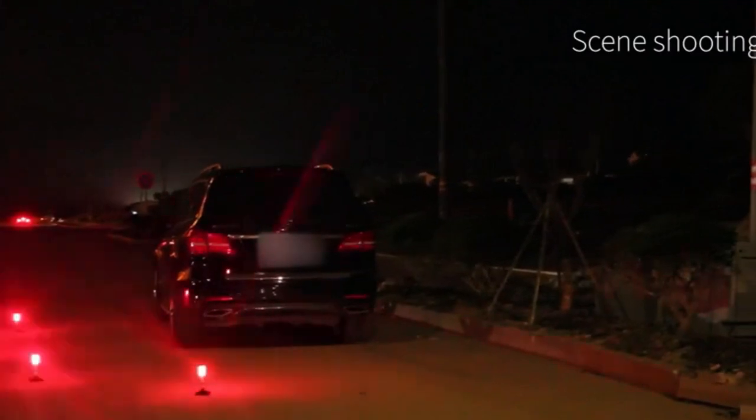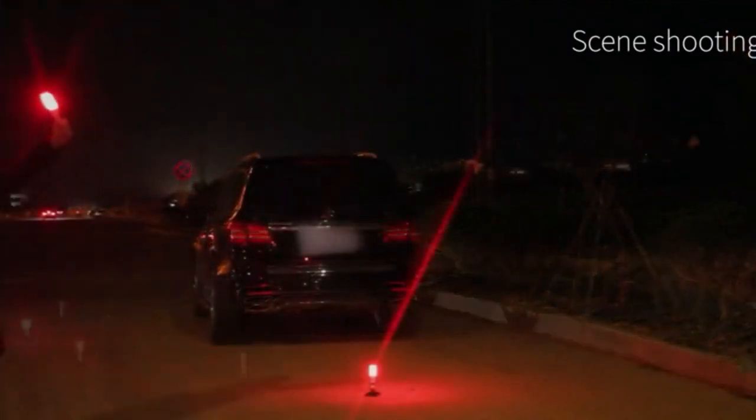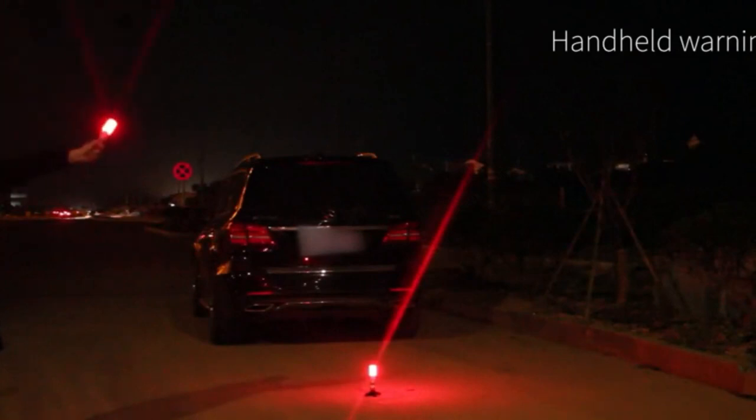When your car breaks down on the side of the road, it's important to be visible to passing motorists. A critical item for your emergency roadside kit is road flares. I've spent countless hours researching and testing products, and I'm confident that these 5 products are the cream of the crop. Whether you're looking for the best product or just one that delivers excellent value for your money, I've got you covered.